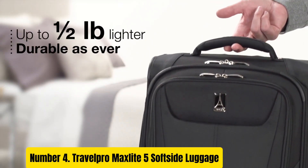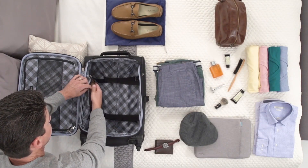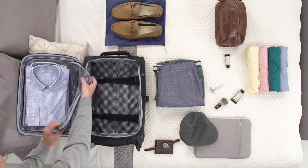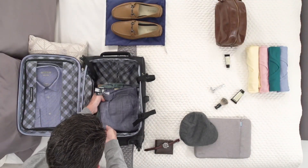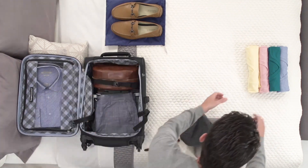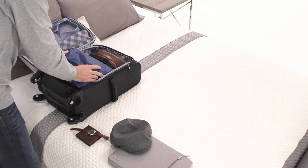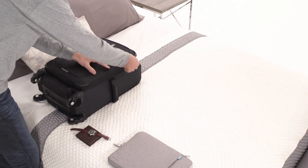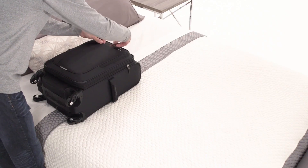Number 4. Travel Pro Max Lite 5 Soft Side Luggage. The Travel Pro Max Lite 5 Soft Side Luggage offers the perfect blend of durability, functionality, and style for your travel needs. Crafted from rugged polyester fabric, it withstands the rigors of frequent travel while remaining lightweight. Its innovative design features a versatile expansion option, providing extra packing capacity when needed. Navigating through crowded airports is effortless with the luggage's smooth rolling wheels and ergonomic, patented PowerScope Lite handle.